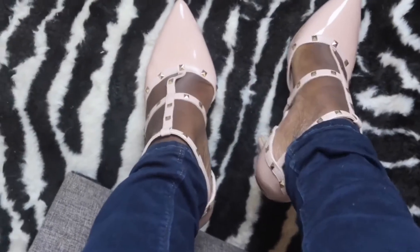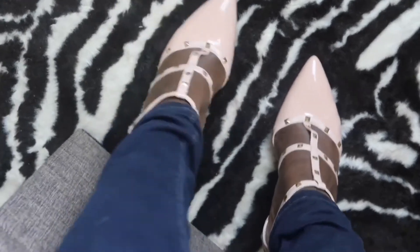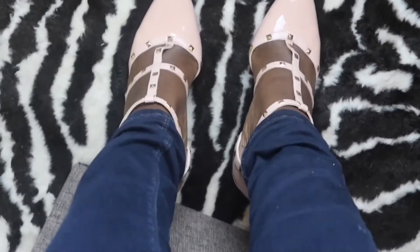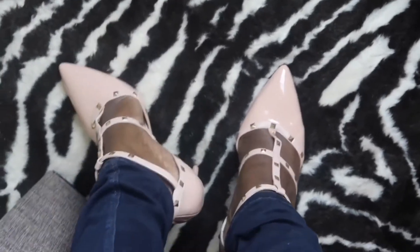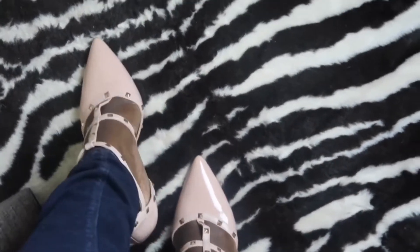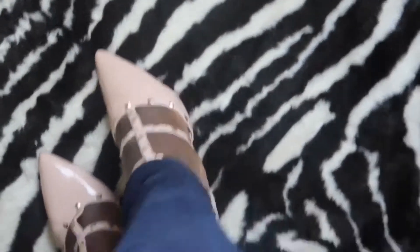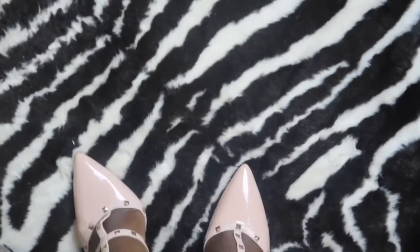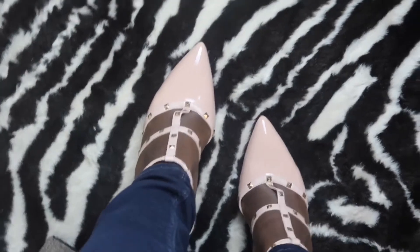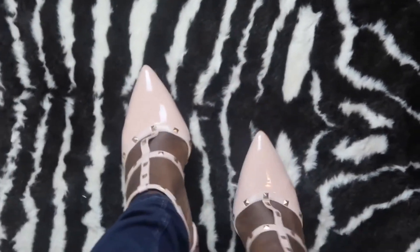So that's how they look on. Amazing — they're very comfortable. These are my fave. I love them. For the price again, it's amazing. So yeah, what do you guys think?